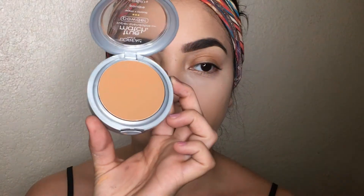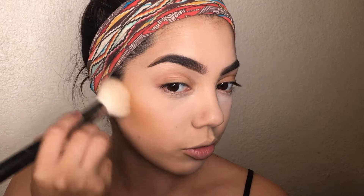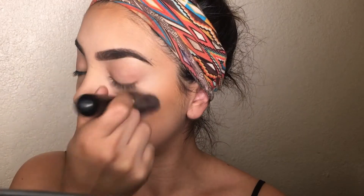To bronze up my face, I'm using the L'Oreal True Match Super Blendable Powder in shade W8 and my Morphe M177 brush — my absolute favorite for bronzing because it fits perfectly into the cheeks and gives an airbrush finish rather than a muddy smudge. I also bronze my jawline and blend it down to minimize the appearance of a double chin in photos — totally normal, we all have them!